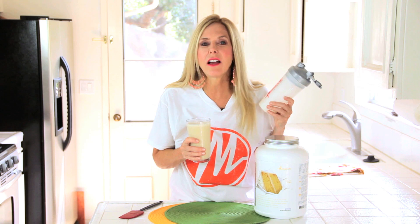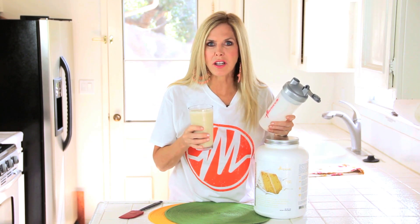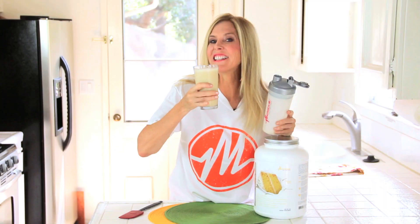In my busy life when I don't have time to cook, or it's hot, or I want something on the go — this is what I reach for: my Metabolic Prozymes. So click the link below and let's try it.